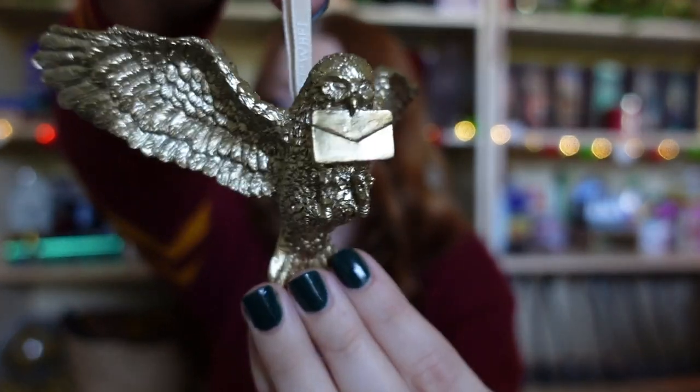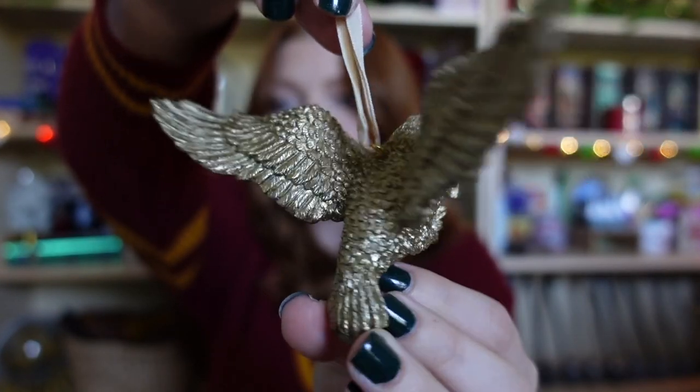I also bought some ornaments — all of them normally retail for $20 and I paid $15 on the Black Friday sale. Look how pretty this is — it's Hedwig holding her letter! It's a lot bigger than I thought, not very heavy. I think it's going to look great on the tree. I have my Harry Potter Christmas tree video coming out soon — I just uploaded the Honeydukes one, so the bigger living room tree will be in the next video.